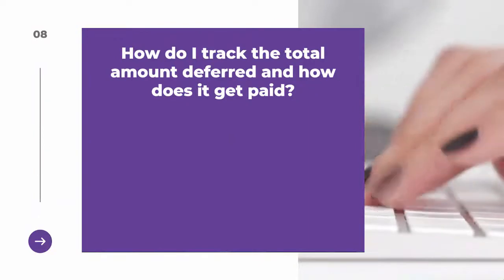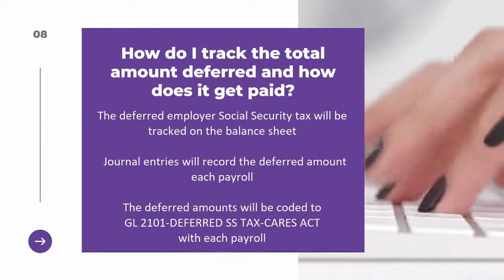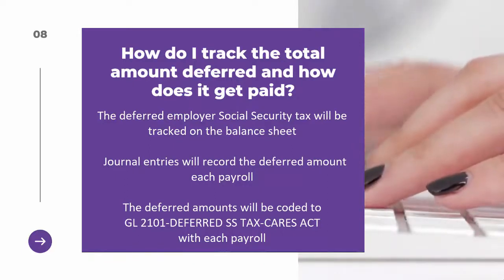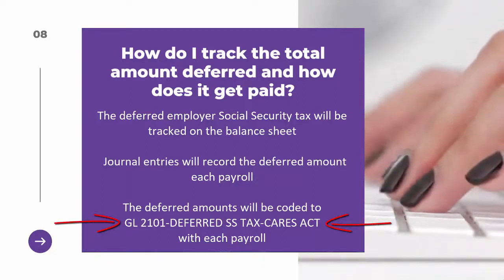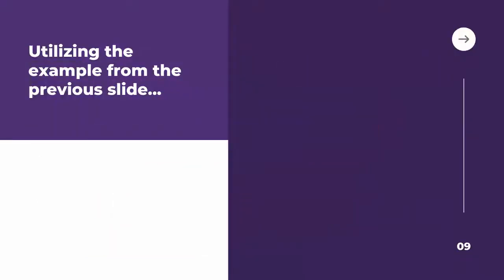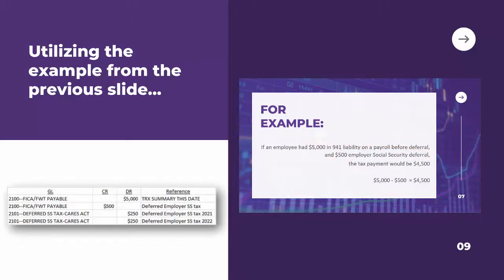The deferred employer social security tax will be tracked on the balance sheet, with journal entries recording the deferred amount each payroll. The deferred amounts will be coded to GL 2101 Deferred Social Security Tax CARES Act with each payroll. From the example, there was $500 in deferred employer social security, so the journal entries for that payroll would be a debit for the total transaction and a $500 credit for the deferred employer social security tax.